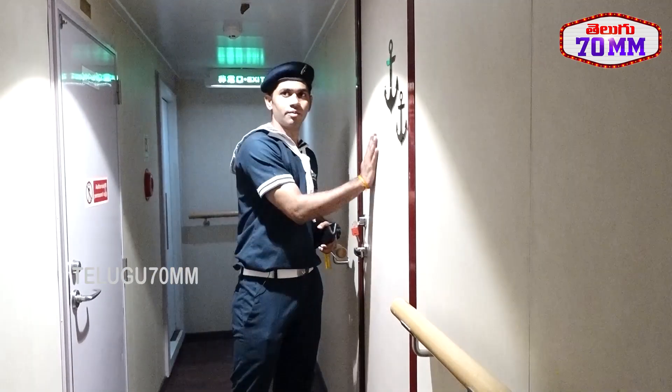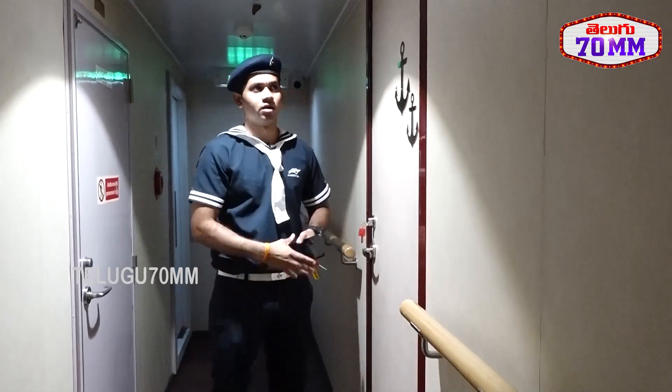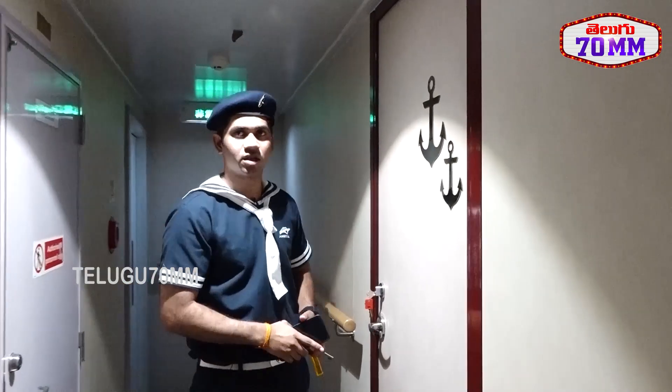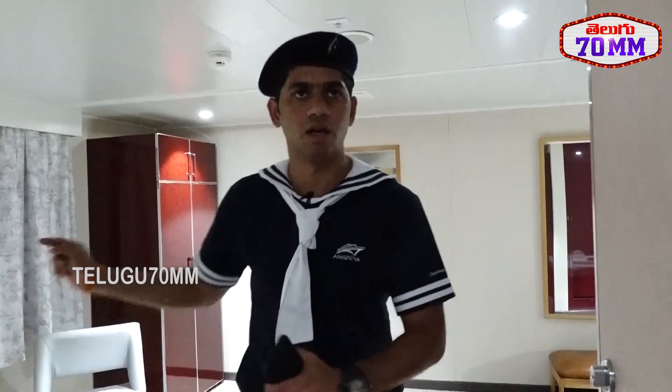This is the owner's cabin — the room where the owner stays. The name of the room is Sarkhel, meaning admiral. It is a couple room with attached washroom and large window.